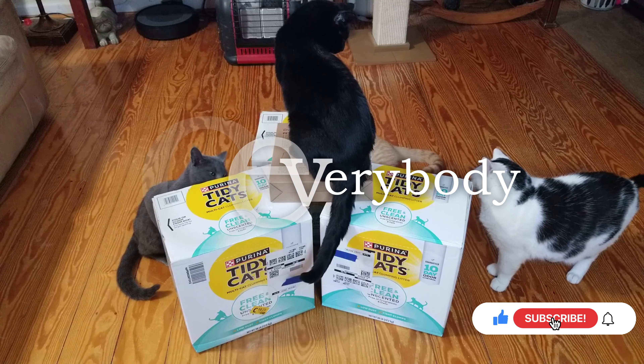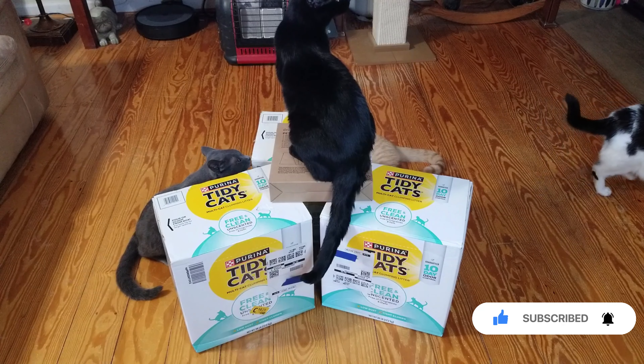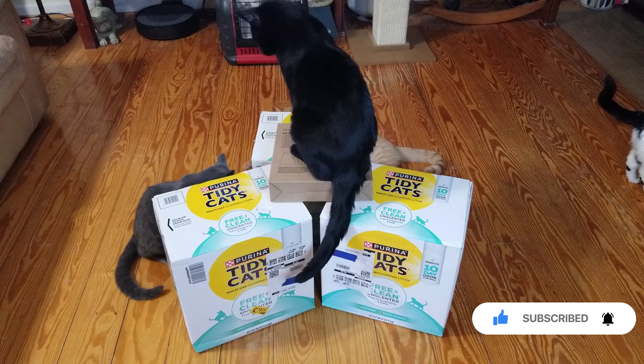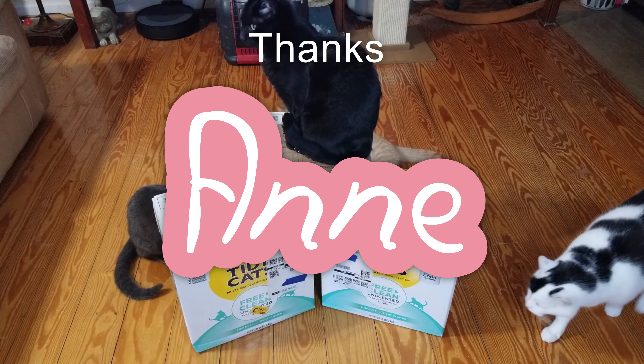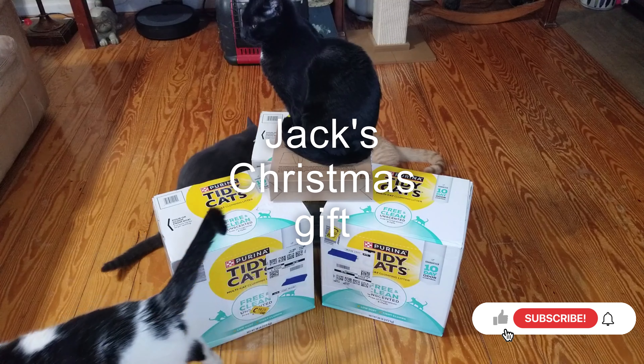Hello everybody. So check it out — Amazon just came and dropped off all this stuff. I'm pretty sure I know it was from our friend Ann in Pennsylvania. Thank you, Ann. And this is Jack's Christmas present.